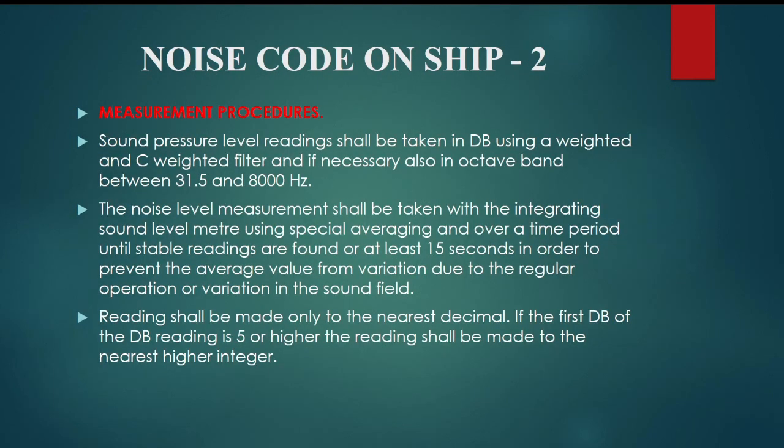Measurement procedures: sound pressure level readings shall be taken in decibels using an A-weighted filter and, if necessary, also in octave bands between 31.5 and 8000 Hz. The noise level measurement shall be taken with an integrating sound level meter using slow averaging and over a time period until stable readings are found, or at least 15 seconds, in order to prevent the average value from variation due to regular operation or variation in the sound field. Readings shall be made only to the nearest decibels. If the first decimal of the reading is 5 or higher, the reading shall be made to the nearest higher integer.